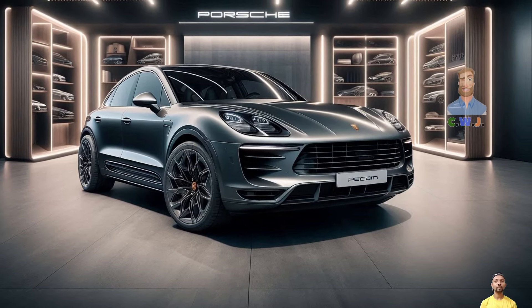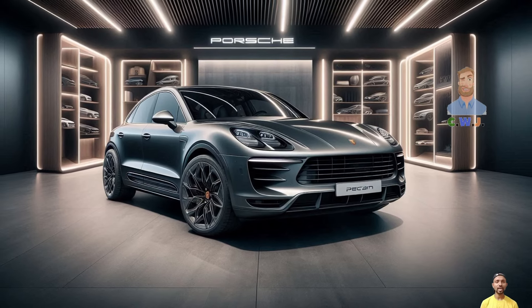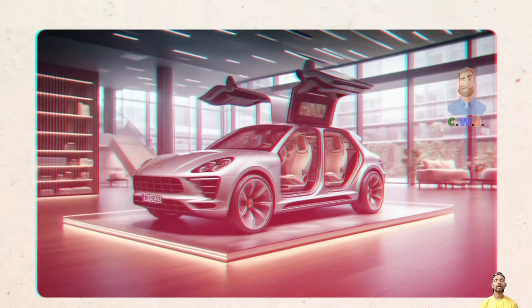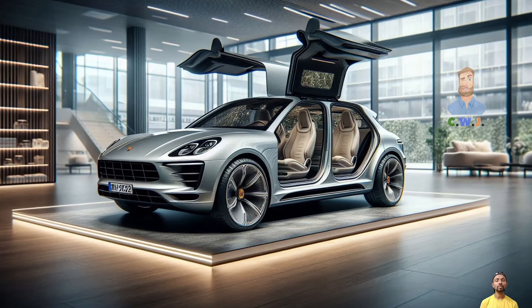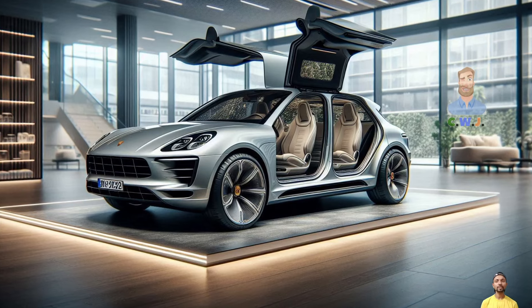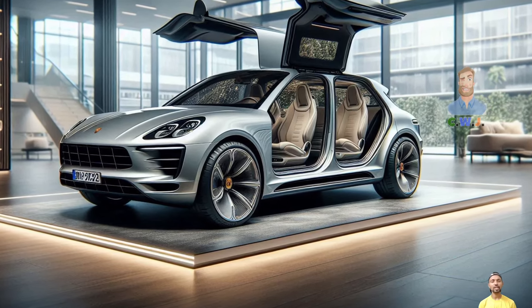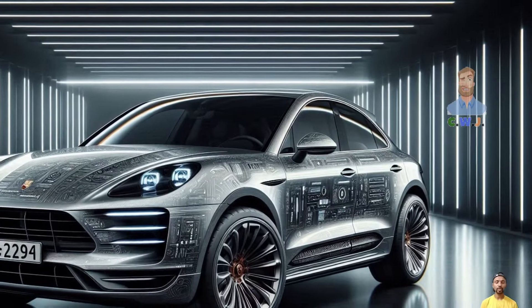All versions feature a 100 kilowatt-hour battery that provides an estimated range of around 219 miles on a full charge. They also use an 800-volt electrical system, allowing for rapid charging at up to 270 kilowatts, which can charge the battery from 10 to 80 percent in just 22 minutes.